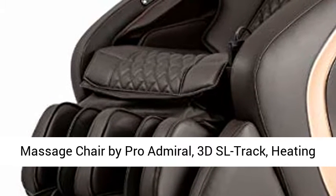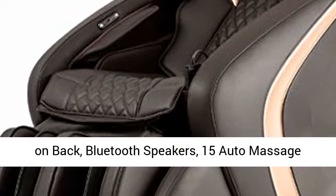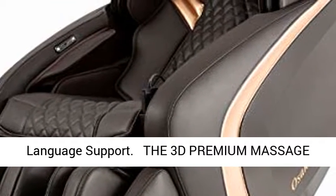Massage chair by ProAdmiral. 3D SL track, heating on back, Bluetooth speakers, 15 auto massage programs, body scan and foot roller, multi-language support.